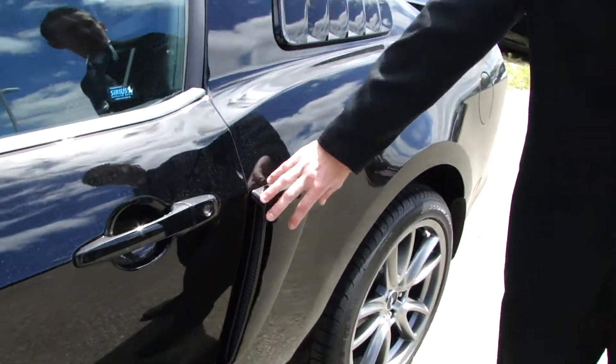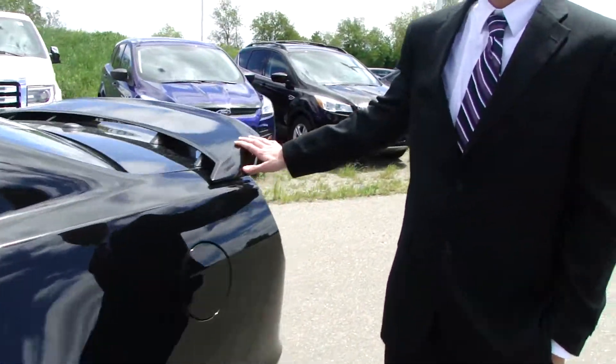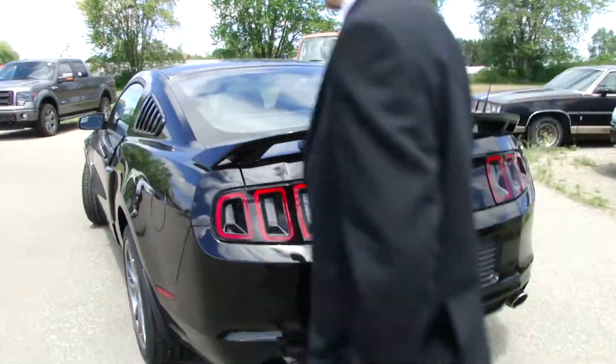You've got your side scoops, your rear window diffusers, pedestal spoiler, and sequential taillights. Now if you want to jump inside, we'll show you the interior.